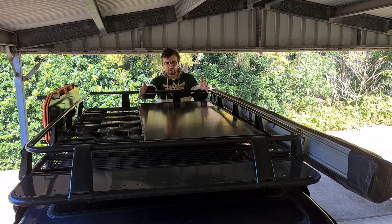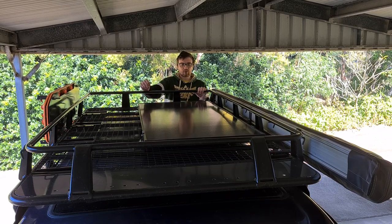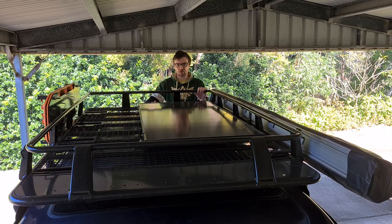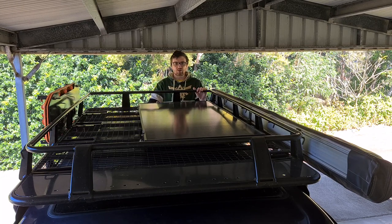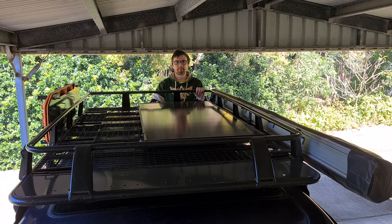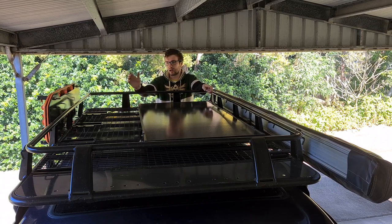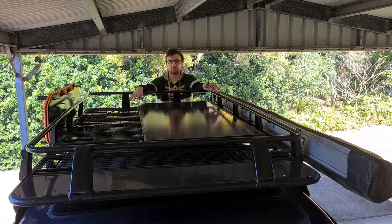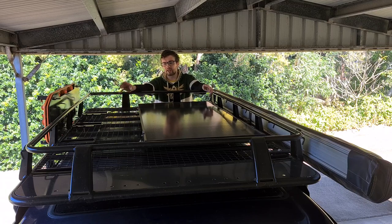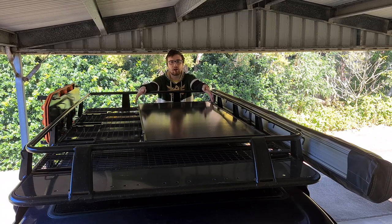We've also got a large 160 watt Ridge Rider solar panel on the roof, which has done exceptionally well at charging a battery and running a fridge. Though I think the 110 watt would have been sufficient. The drawback of such a large panel is I've now run out of roof space for things like my swag and extra fuel storage. When choosing a roof solar panel, keep in mind the space you'll lose depending on its size.